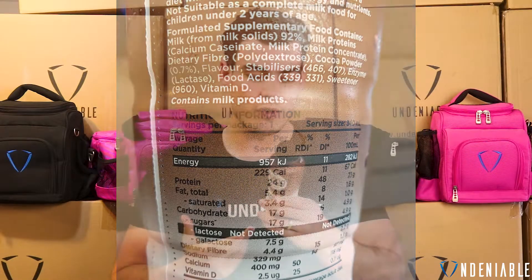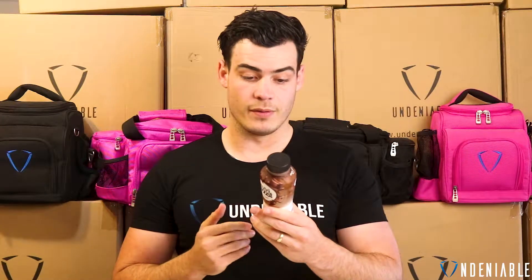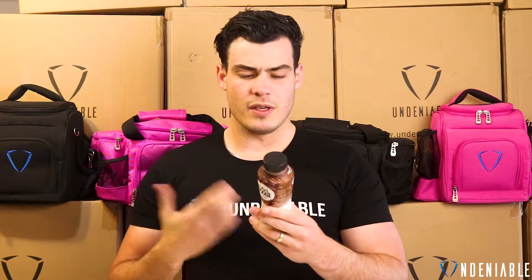It has 4.4 grams of fibre in it, which is pretty weird — normally a protein shake won't have any fibre in it. So it's obviously getting it from something; they've got polydextrose in there, so that's the soluble fibre, that's where they're getting the fibre from. You'll have to make sure you add that to your carbohydrates. I don't know why they used it — I guess it probably just sweetens it up a little bit.